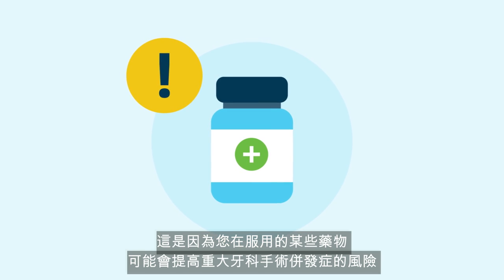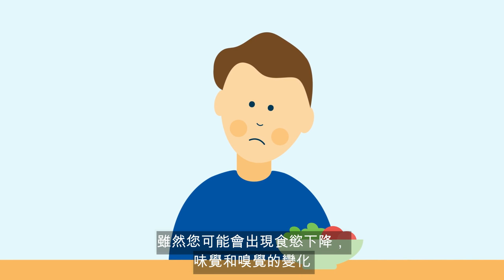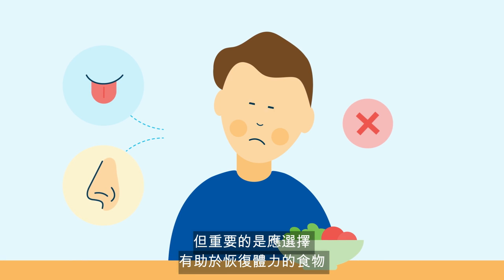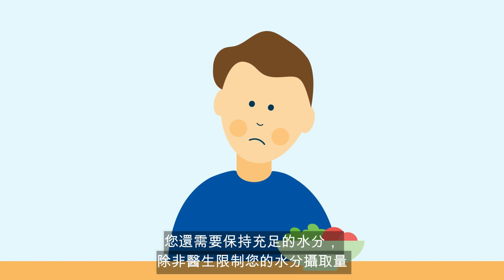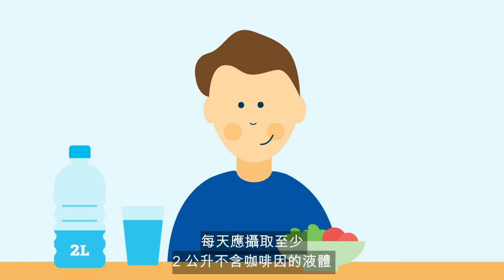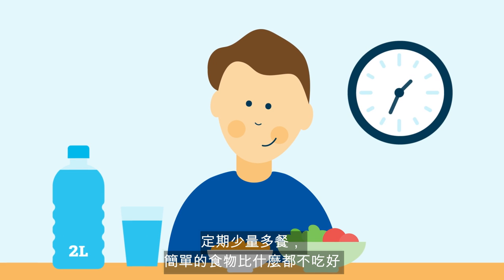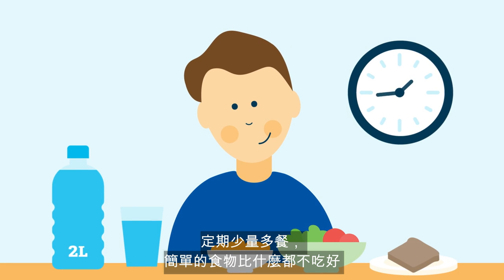Although you may experience a decreased appetite and changes to your taste and smell, it is important to choose foods that will help in regaining strength. You also need to stay hydrated with at least two litres of caffeine-free fluids per day, unless your doctor has restricted your fluid intake. Small meals regularly, or eating plain foods, is better than having nothing at all.